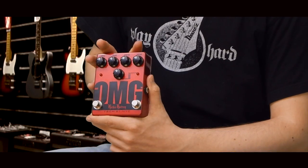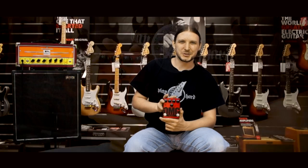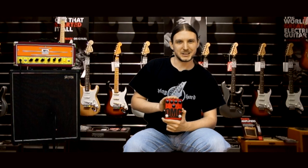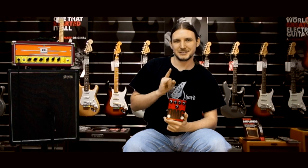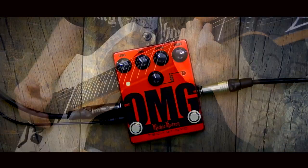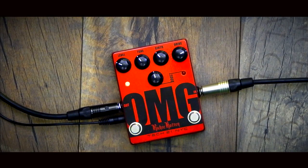Ez volt a TECH 21 OMG Richie Kotzen Signature Overdrive és Booster Pedal bemutatása. Kipróbálhatjátok ti is, vagy megvásárolhatjátok a hangszerboltban. Sziasztok!